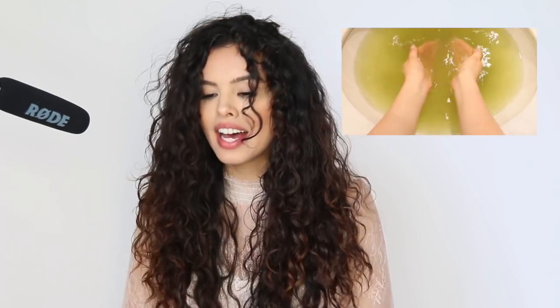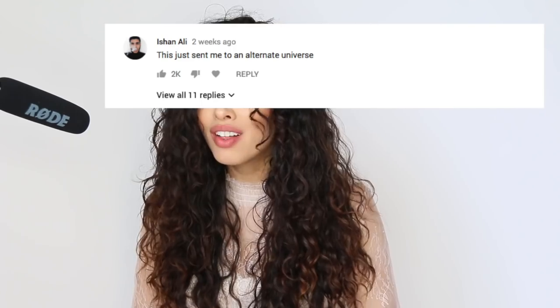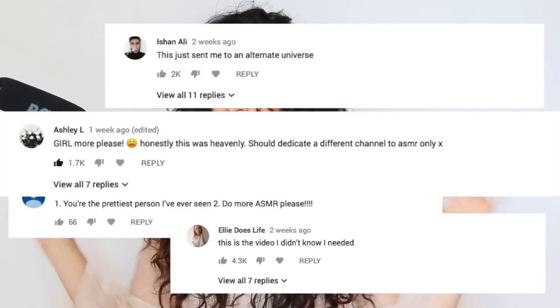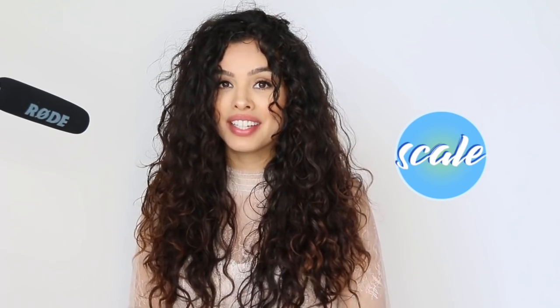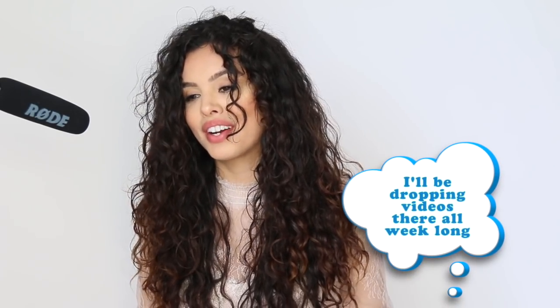For anybody who liked the ASMR video that I did — I've been wanting to do an ASMR channel or a second channel for a while. Today I'm going to announce my new channel, which is ASMR everything, and it's called Scale. So welcome to Scale! If you decide to join, you can go subscribe — I'll leave a link in the description below.